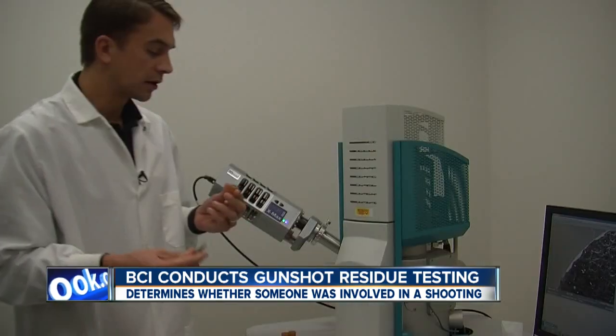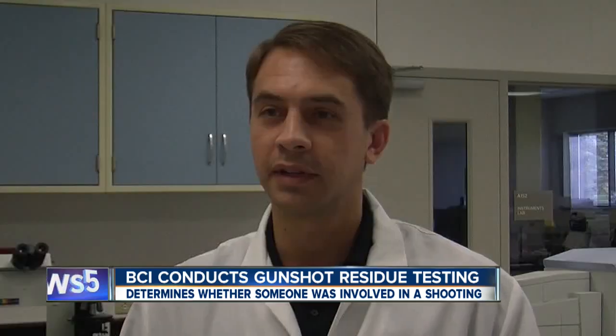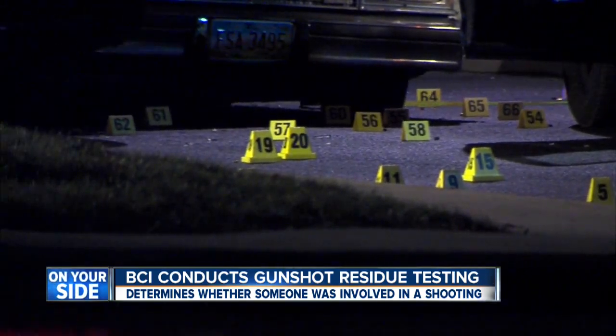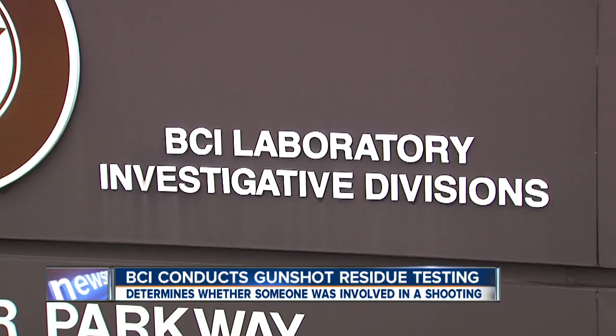The forensic scientist performs gunshot residue tests at BCI's Summit County office nearly every day. It can be helpful in a lot of cases where we have no idea what happened. That's the big question in the Cleveland Police high-speed chase and shooting that left two people dead late last month.